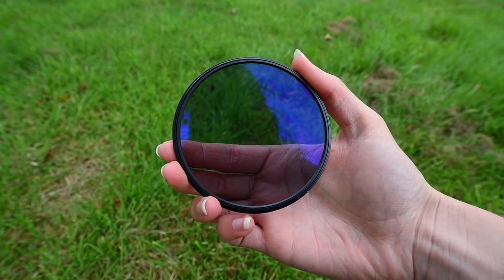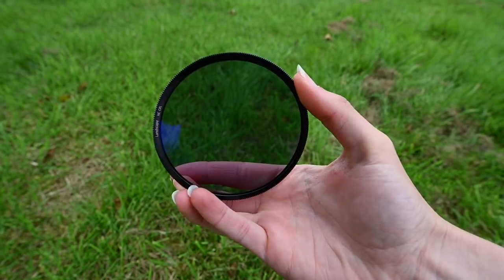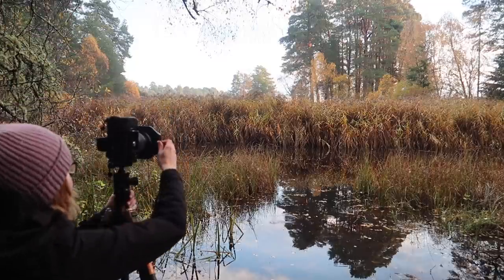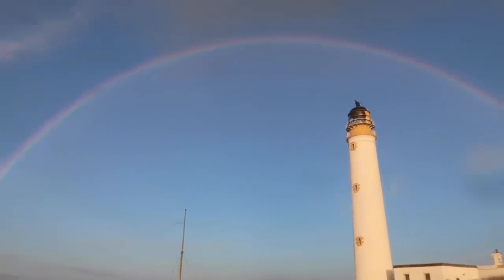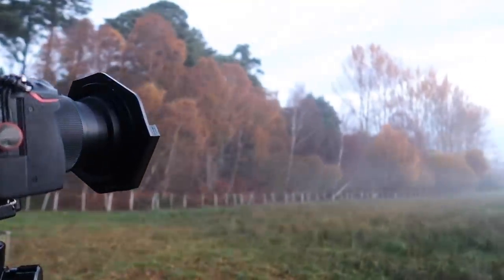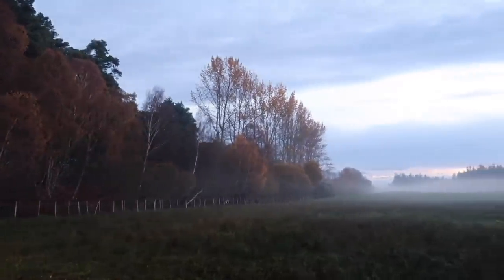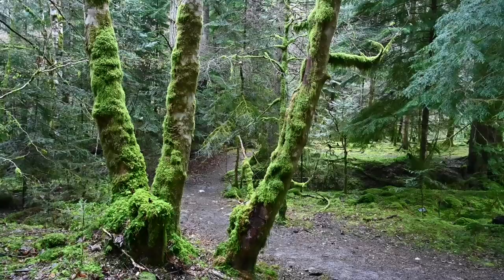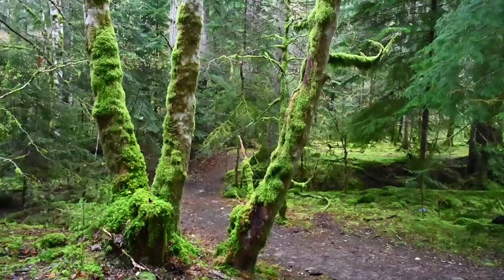Using a polarising filter in the autumn can transform your images. Not only can it bring out the blues in the sky, remove glare from water and enhance rainbows, it can also bring out the colours of the trees and make them really vibrant. Here's an example of me using a polariser back in the spring months. As you can see, the tree is quite bland without it, but when I turn the polariser, the green vibrancy of the leaves and moss comes out. If this can happen in the spring, imagine what can happen when using it in an autumn woodland.